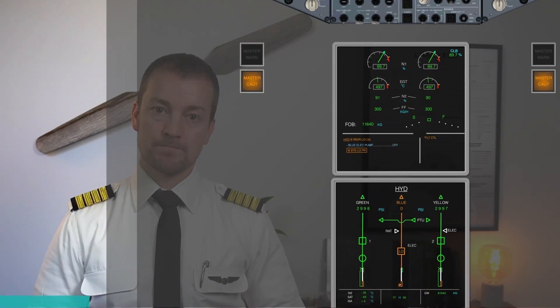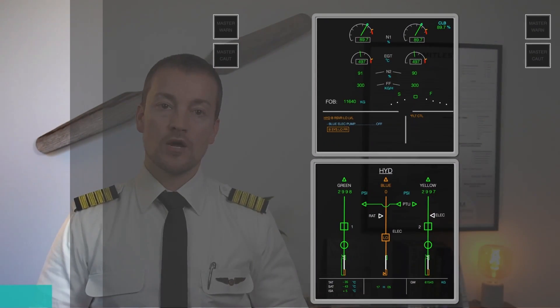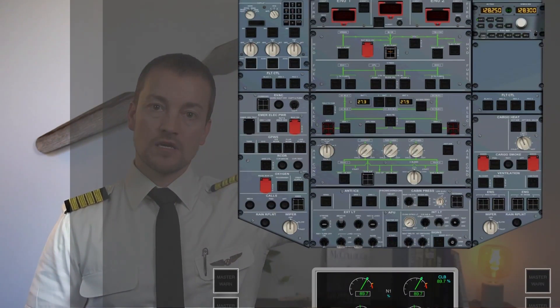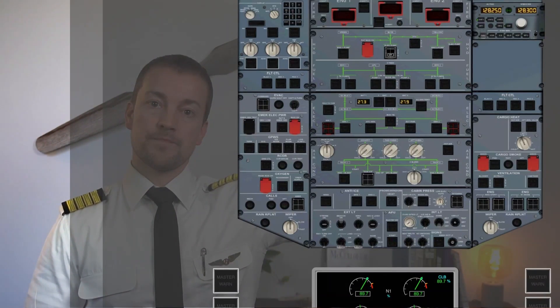This is how the failure would be played out between the crew members. Master caution — hydraulics blue reservoir low level. ECAM actions: hydraulics blue reservoir low level, failure verified. Blue electric pump off — hydraulics blue electric pump, confirm off. Blue system low pressure — clear hydraulics.